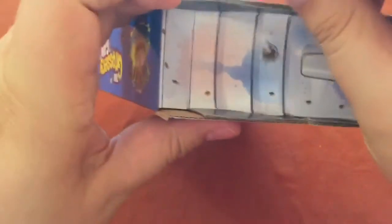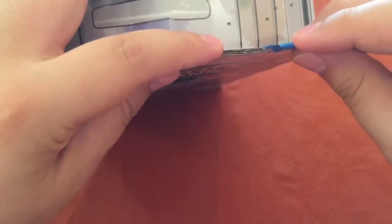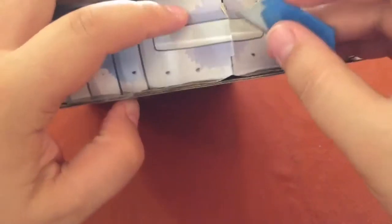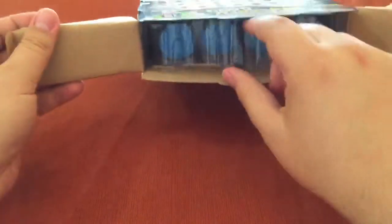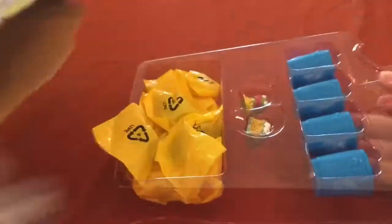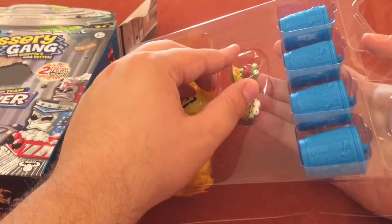Alright, we're gonna try to get this top open here. Looks like it's a bit of a trick with all the tape. There are the four trash cans — and just a pile. Okay, so nothing else in the box, still looks great. And then we get these two right off the bat.